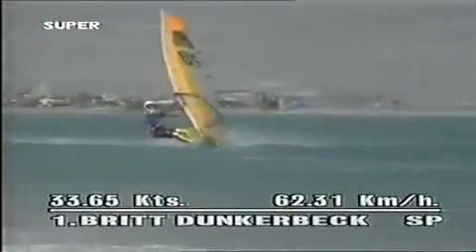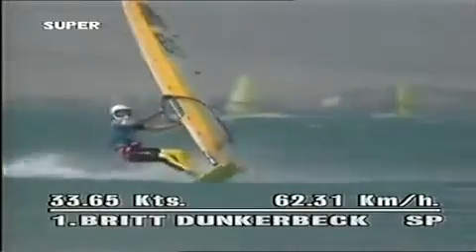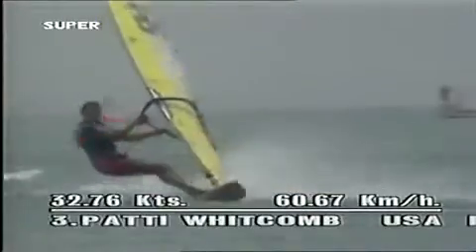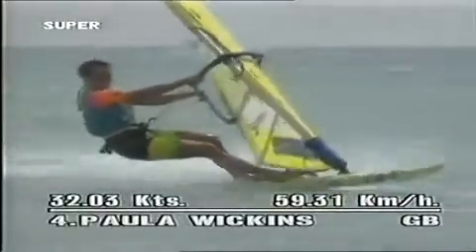The fastest woman at Sotavento was Britt Dunkerbeck, with 33.65 knots, or 62.31 kilometers an hour. Look at her incredibly smooth style. Followed by world record holder Elizabeth Coquel from France — she will remain, also after Sotavento, the fastest woman. Third was Patty Whitcomb from Hawaii. In fourth place, Paula Wickens from the UK, who could go home contentedly with a new British record.